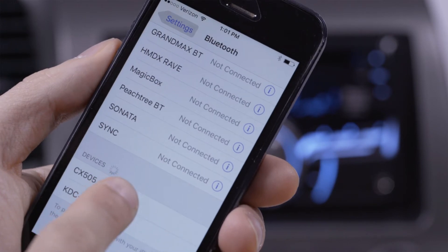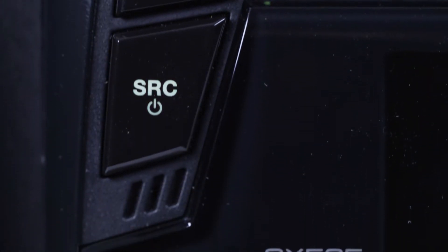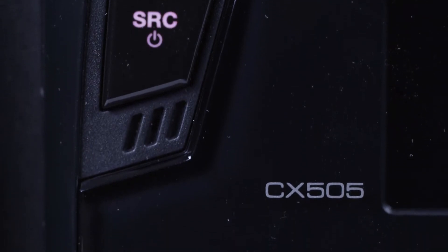Built-in Bluetooth lets you talk hands-free, and Clarion put the Bluetooth mic right on the receiver's face so no additional installation is needed. We really like how good music streaming sounds too. If you have an aptX compatible device, you can stream at near CD quality and you can really hear the difference.